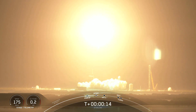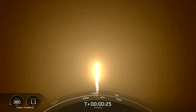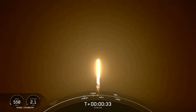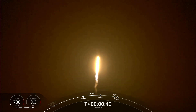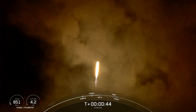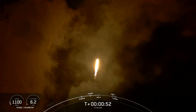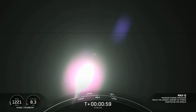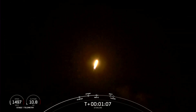Falcon 9 is pitching downrange. At T-plus 40 seconds, Falcon 9 has now successfully lifted off from LC-39A at 2:58 a.m. Eastern Time. Falcon 9 is supersonic, meaning that it is traveling faster than the speed of sound, around 1,200 kilometers per hour or 770 miles per hour.